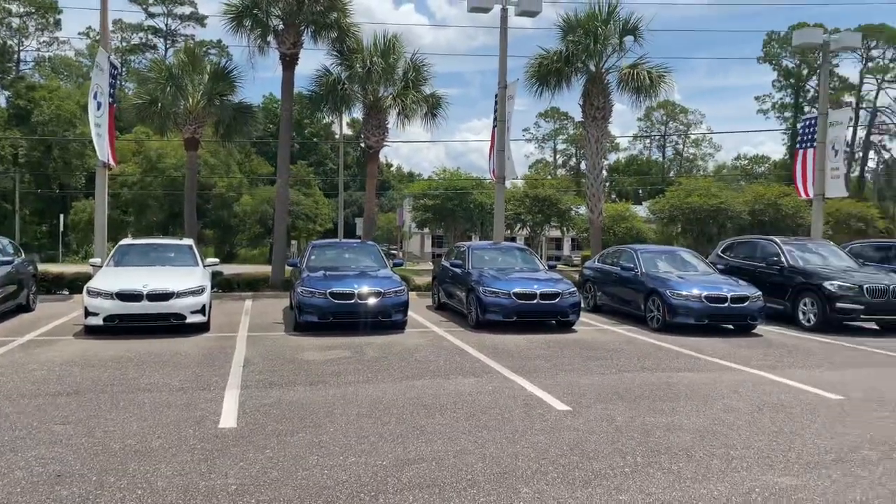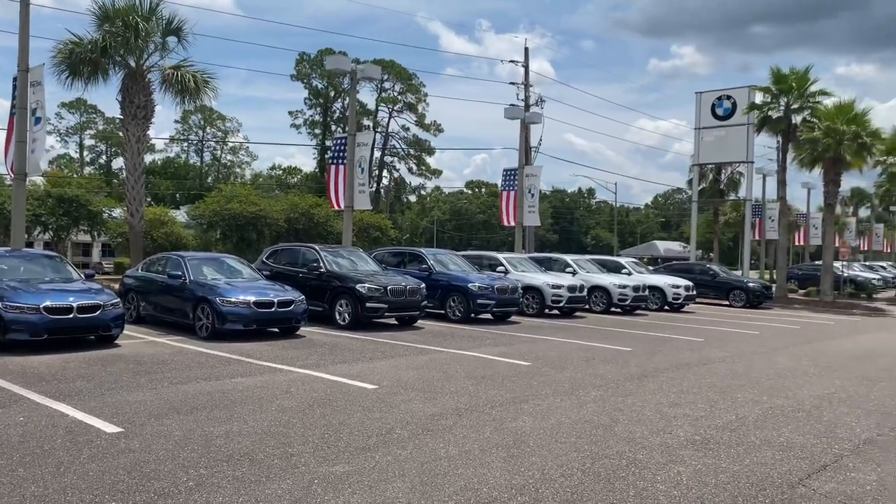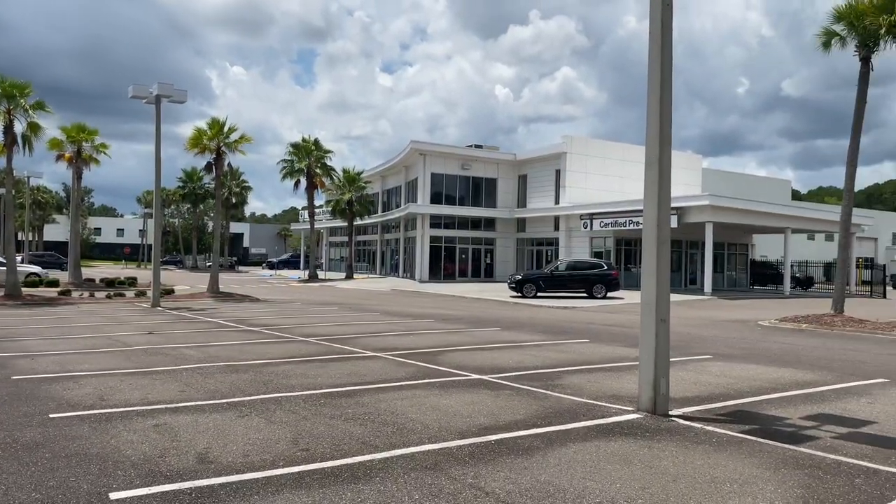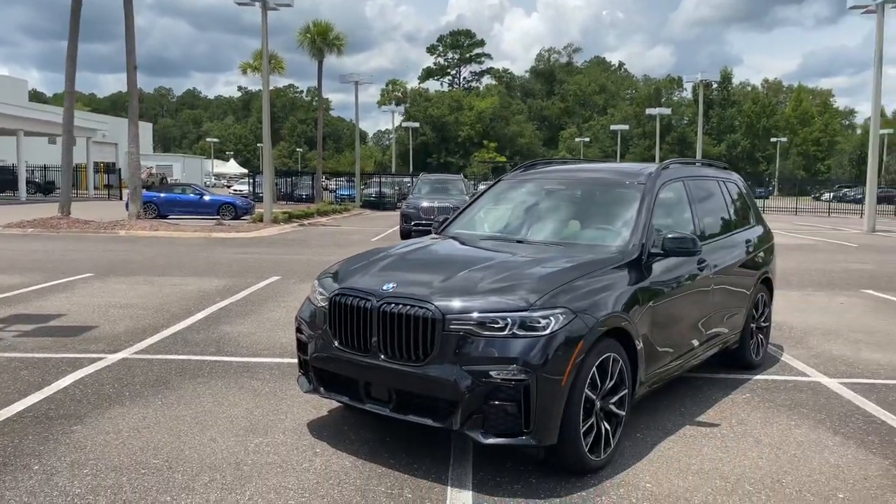Here's our lot. It's pretty embarrassing how few cars we do have, but here's our facility of course over here at Orange Park — and the star attraction.